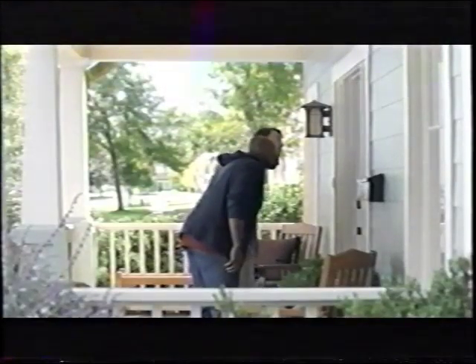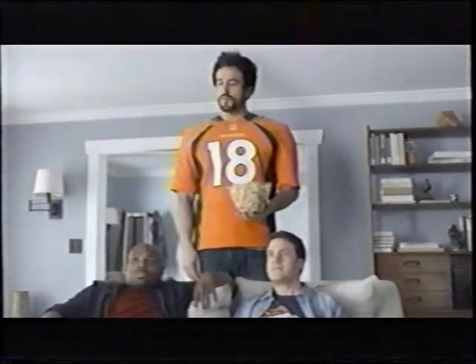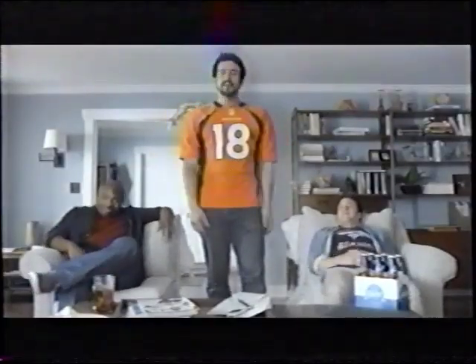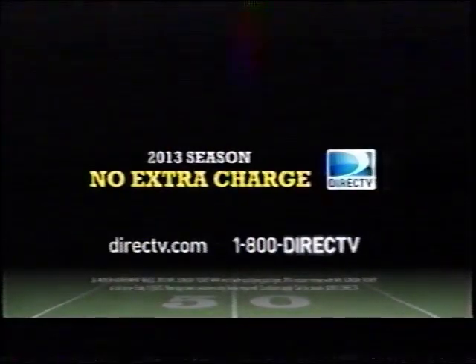Just got DirecTV NFL Sunday Ticket. Wow, nice. Switch from cable — now I get every single game every Sunday. It's gonna be perfect Sundays from here on in, boys. Become the world's most powerful fan. Get NFL Sunday Ticket at no extra charge. Call 1-800-DIREC-TV.